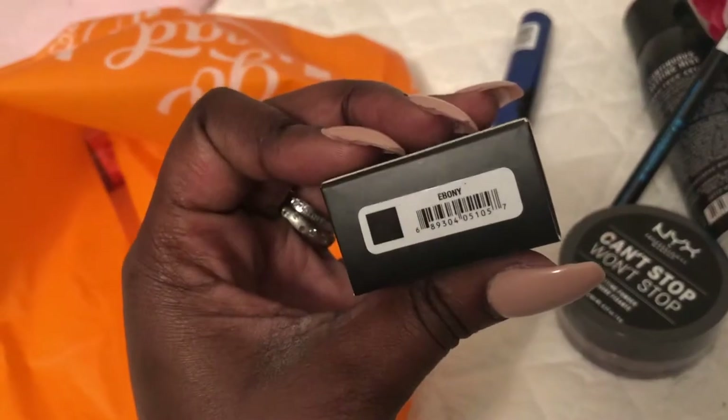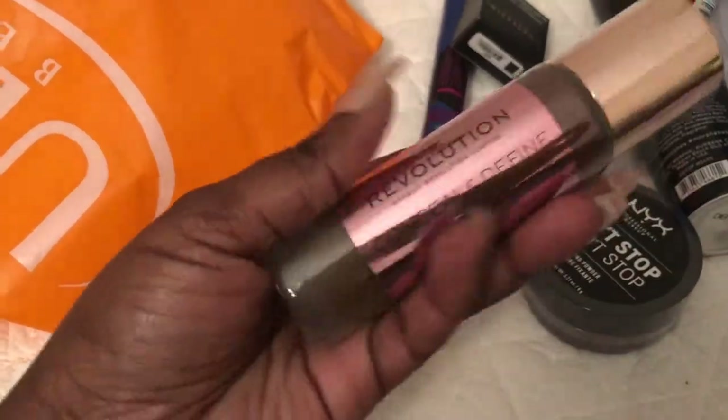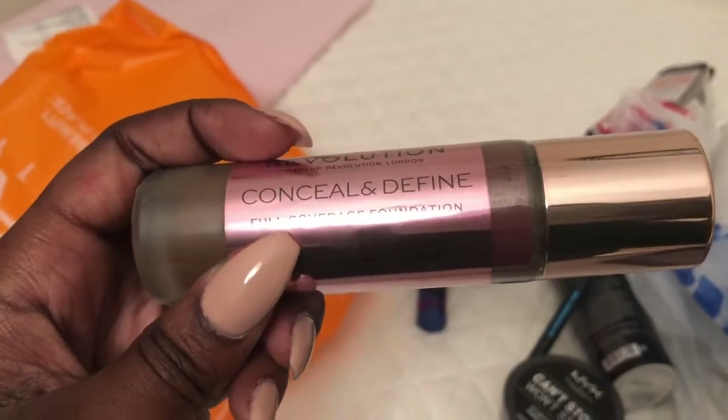I finally got the Anastasia Dip Brow Pomade — I've been hearing so many good reviews on it and got it in the color Ebony. I also got the Makeup Revolution Concealer and Define in the foundation version — it's full coverage. I'll put the links and prices in the description.